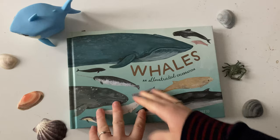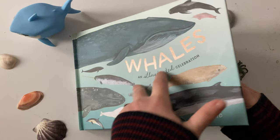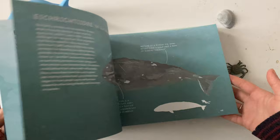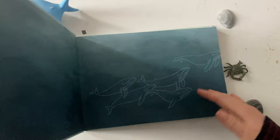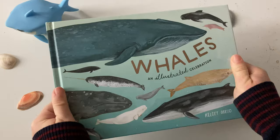Look at this absolutely gorgeous book. This is all for the artwork — I saw this in a bookshop and bought it on sight. It's by Kelsey Oside: Wales, an Illustrated Celebration. I could not not own this book. Anyone who is a fan of whales or dolphins or just lovely artwork, this is a book for you. In fact, it's displayed on my shelf facing outward, not slotted in, so I can just look at its wonderful artwork. I love it so much.